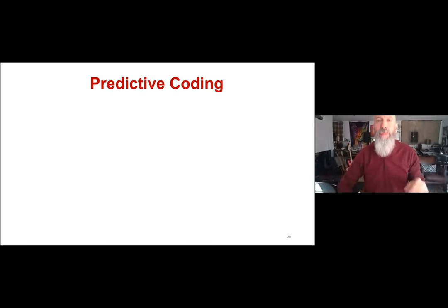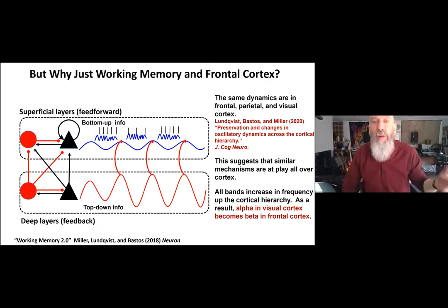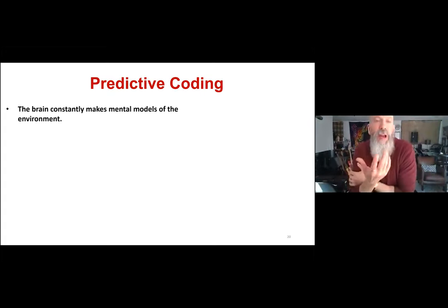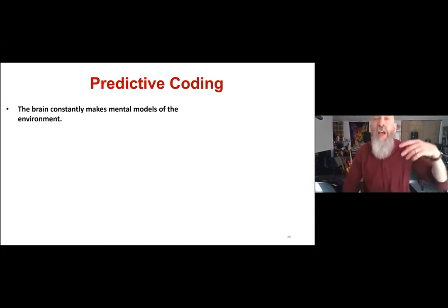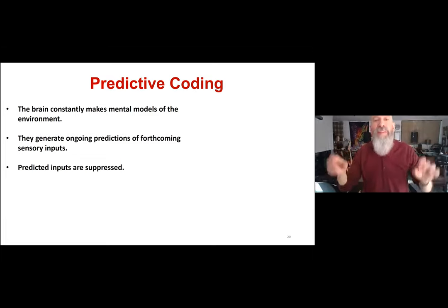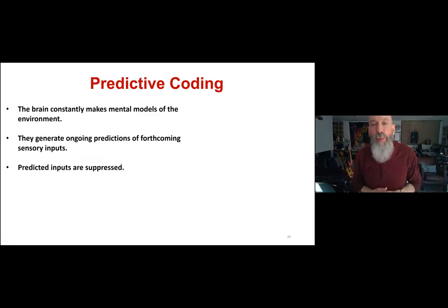So now I'll talk about the combined alpha-beta frequency band as a top-down control mechanism — whether it's more alpha or more beta depends on where you are in cortex. We thought that if this operates all over cortex, it might play a role in something ubiquitous to cortex: predictive coding. Predictive coding holds that the brain constantly makes mental models of the environment and anticipates what sensory inputs are coming, generating ongoing predictions of forthcoming sensory inputs.